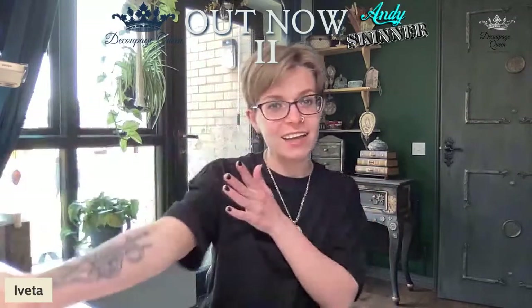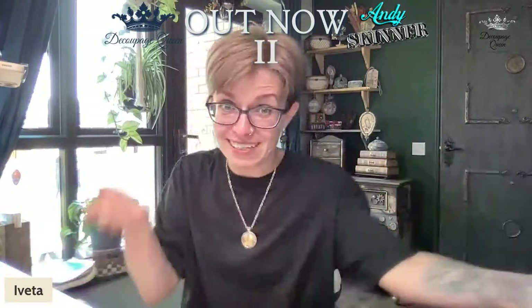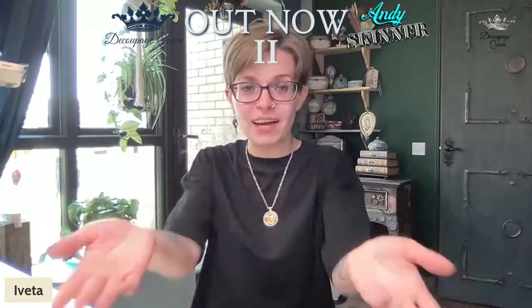Welcome to the Dekobosh Queen and Andy Skinner Part 2 Collection! Presented to you by myself and the man, the legend himself, Andy Skinner, who is the voice in the background.